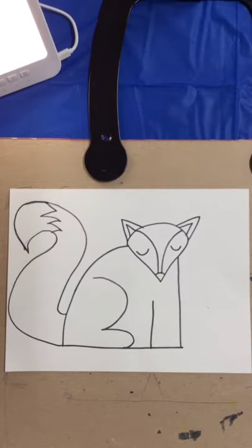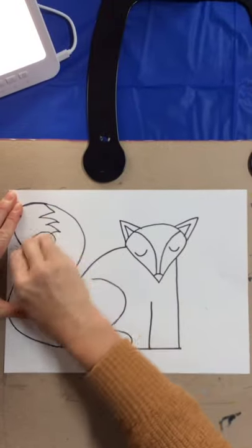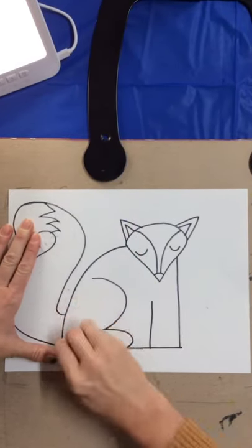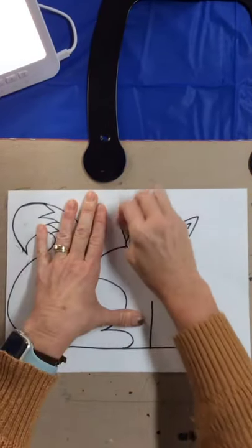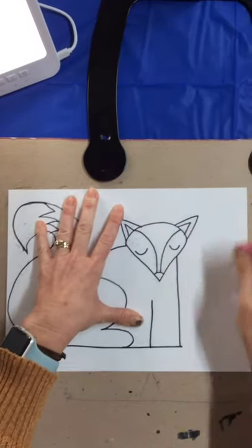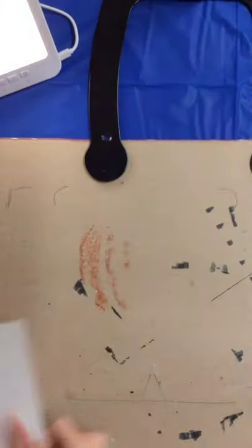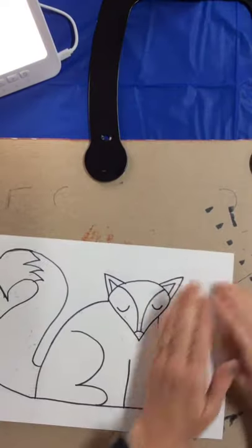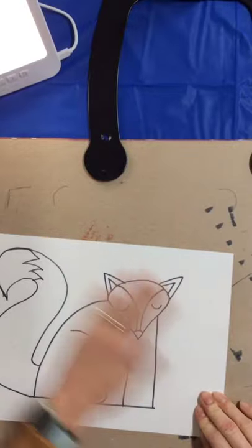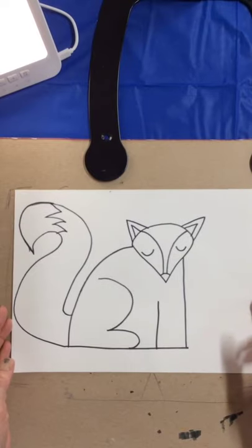Everything is traced — all my pencil lines are traced with Sharpie. Now this is when you can magic erase. When you use Sharpie, you can erase over the top of it: Sharpie stays, but the pencil lines disappear — that's why we call it magic erase. Brush off all of your little eraser crumbs.